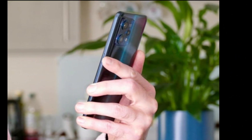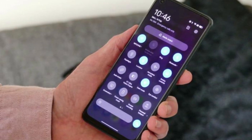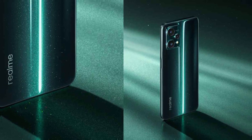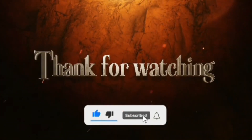Overall, the Realme 9 Pro Plus looks like an excellent smartphone with some impressive features. It has a sleek design, powerful performance, great camera, and a long-lasting battery. If you're looking for a mid-range smartphone, the Realme 9 Pro Plus could be the perfect choice for you. Thanks for watching, and we'll see you in the next one.